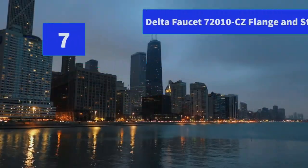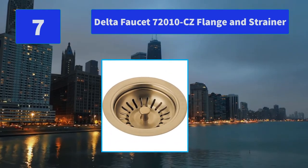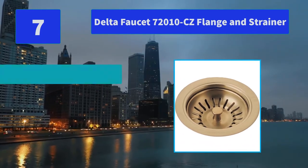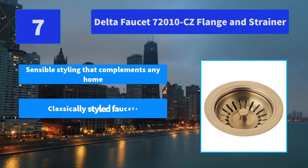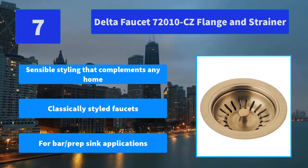Number 7: Delta Faucet 70-2010 CC Flange and Strainer. Fashion doesn't end with where you draw your water — it's about everything in your home. Bresa offers a range of accessories. Main features: sensible styling that complements any home, classically styled faucets, for bar/prep sink applications.